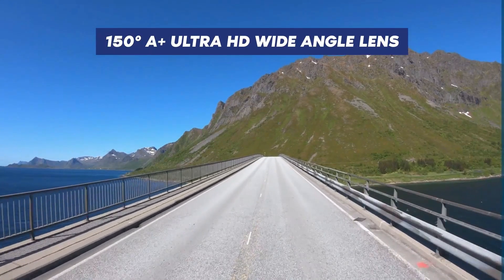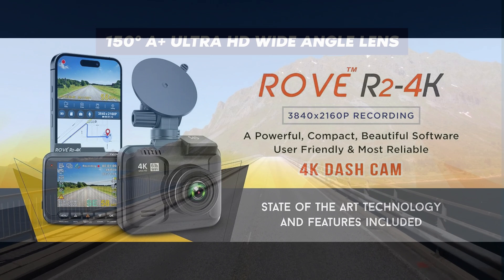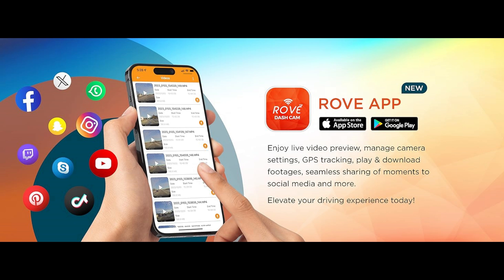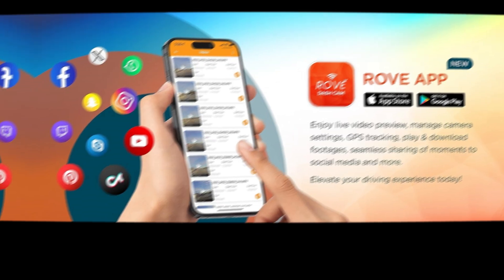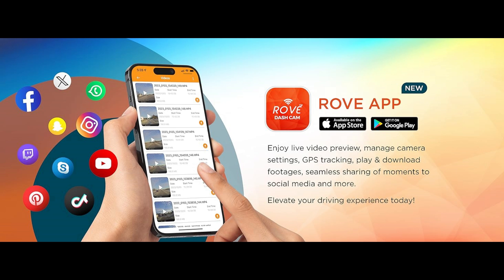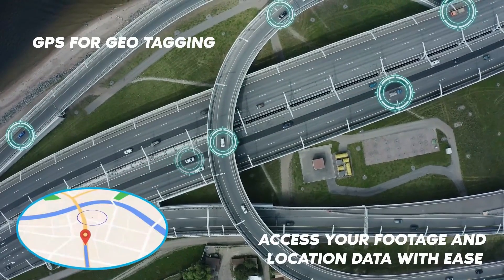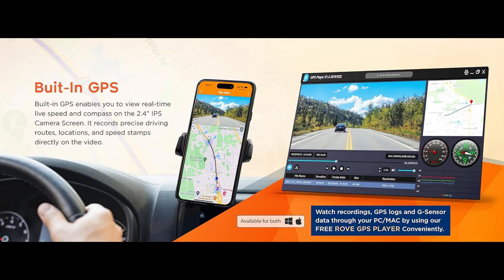Even in challenging lighting conditions, the camera also offers a wide 150-degree viewing angle, allowing for comprehensive road coverage. This ensures that not only the road ahead but also the surroundings are captured, providing a more complete picture of any incidents. Use the Rove app to view and manage dash cam recordings instantly on your iOS and Android devices. You can download your recorded 4K videos directly to your smartphone at a speed of up to 6MB per second, and then easily share these on social media. Built-in GPS accurately records your driving location and speed, and you can view your driving route on Google Maps via Wi-Fi using the app or with the GPS player.